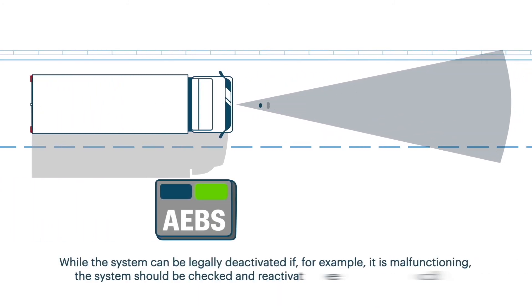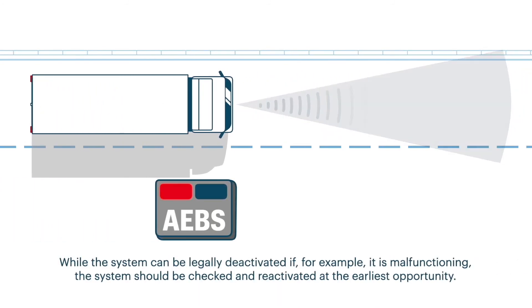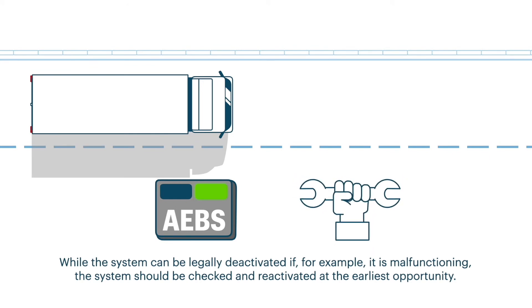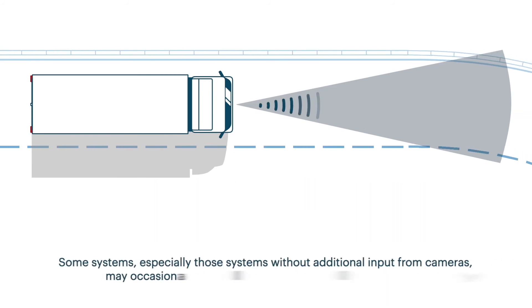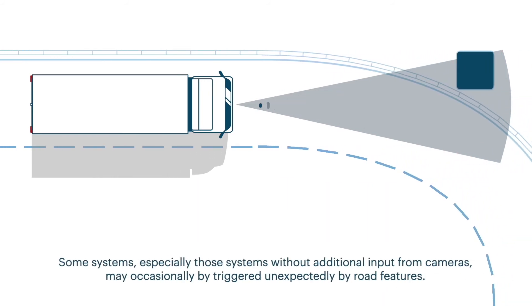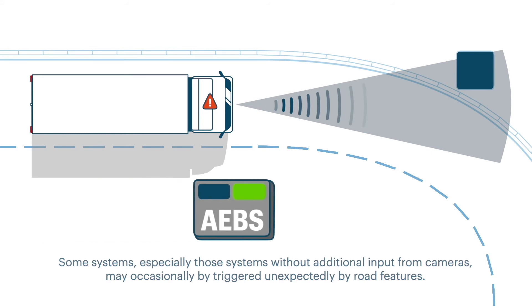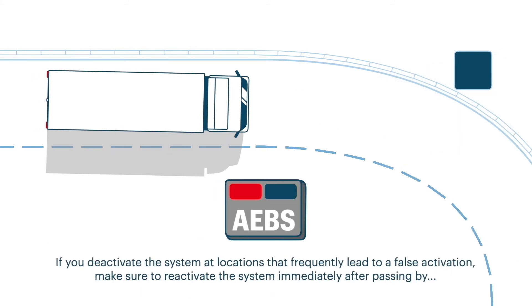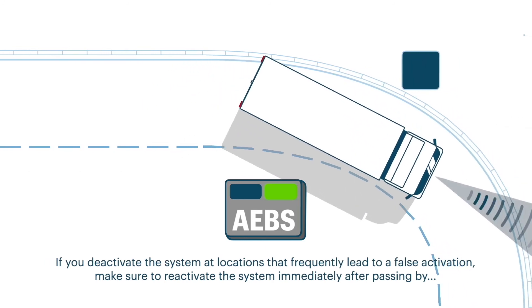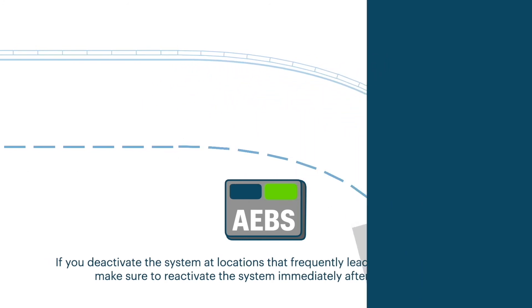While the system can be legally deactivated if, for example, it is malfunctioning, the system should be checked and reactivated at the earliest opportunity. Some systems, especially those without additional input from cameras, may occasionally be triggered unexpectedly by road features. If you deactivate the system at locations that frequently lead to a false alarm, make sure to reactivate the system immediately after passing by.